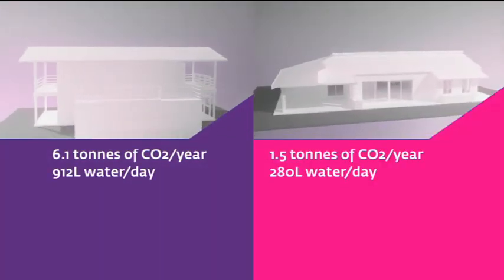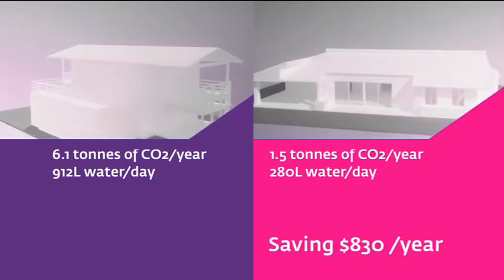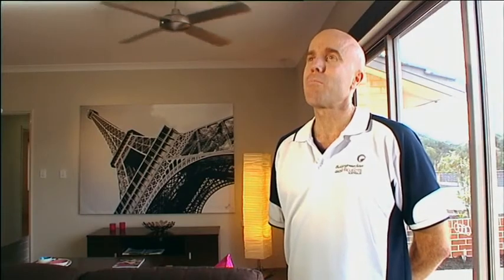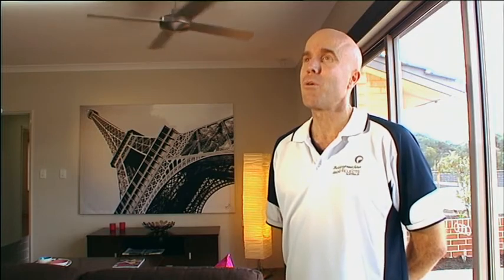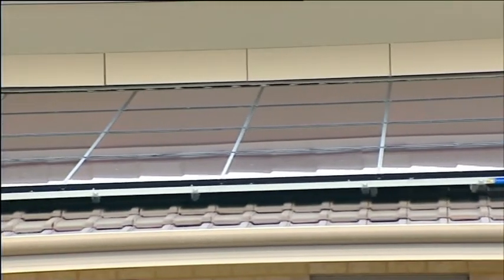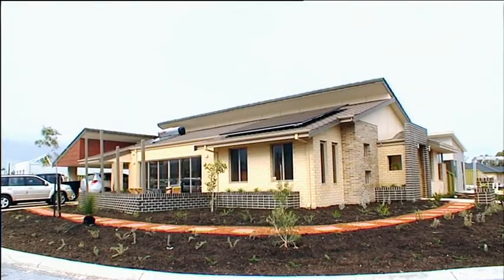What does this mean for your back pocket? Given the current costs of electricity and water, these reductions would amount to approximately $830 of savings per year. But to add to that, we also have T5 lighting, which is very efficient fluorescent lighting. And most of the power — about 70% of it — is actually produced by the PV system sitting on the roof. Because we've been able to have the orientation facing north, that will produce about 70% of your standard home's power for this particular project.